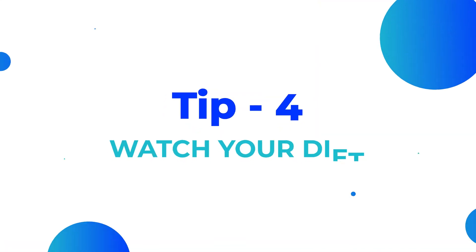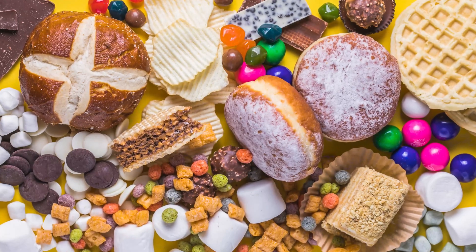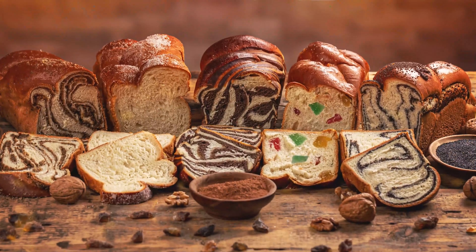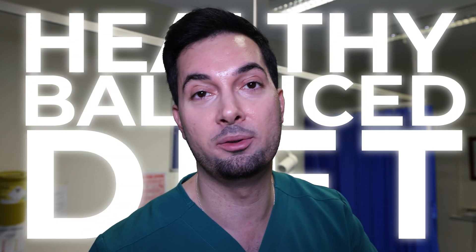Tip number four: watch your diet. This doesn't mean you have to stop all your favorite treats, but if your diet is high in high glycemic foods — for example, refined carbohydrates like french fries, lots of pasta, lots of bread, all this sort of stuff — it can potentially make your pimples and acne worse. So opt for a healthy balanced diet; that's the most important thing.